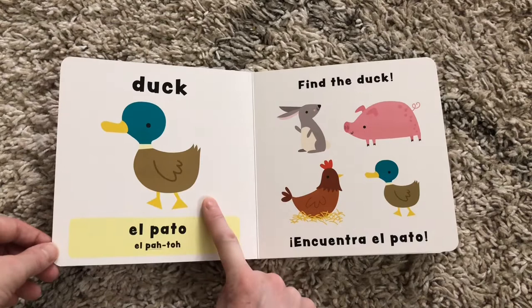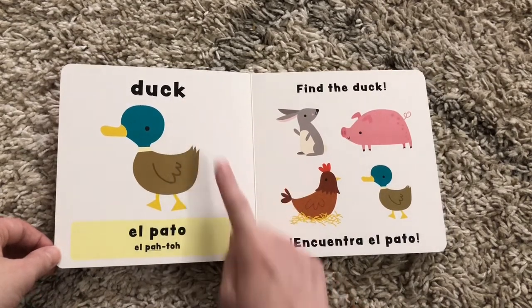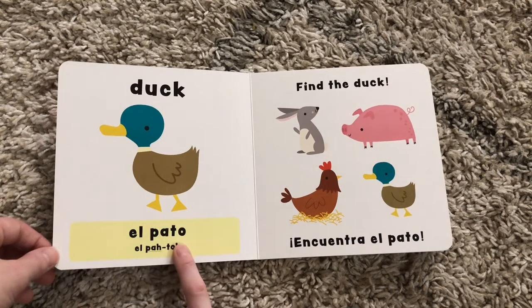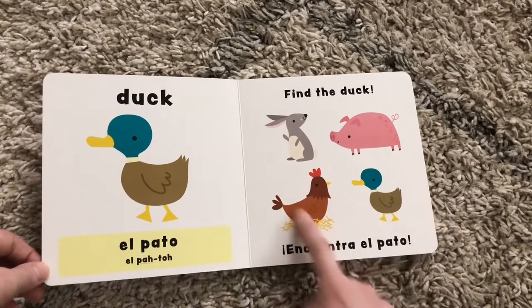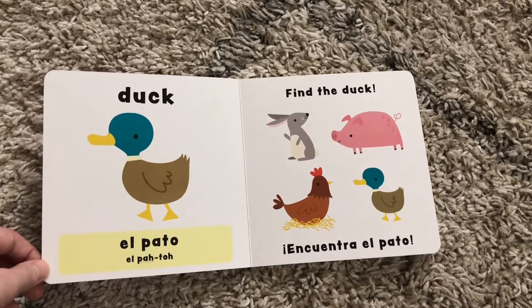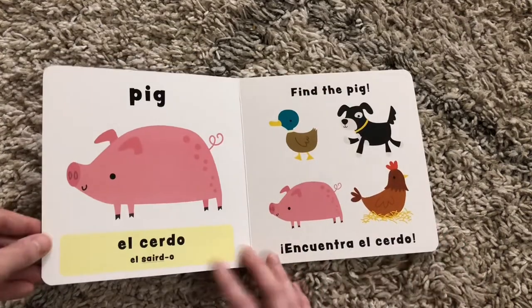So as you can see, there's a picture, and so even if they can't read, they can start recognizing the word duck, what it is in Spanish, and there's even a pronunciation down here for them. And then they find it in the picture next to it. Find the Duck is written in Spanish as well. So this is a fun one.